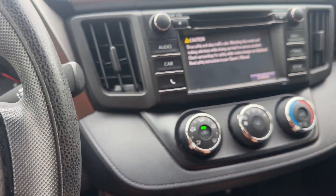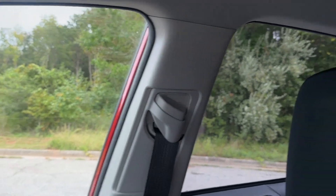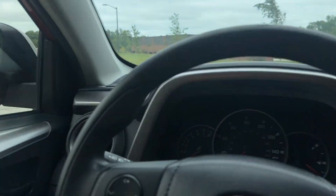Radio works. Got a backup camera. All the windows work like they should. Air conditioning, heat. Car's just ready to go.